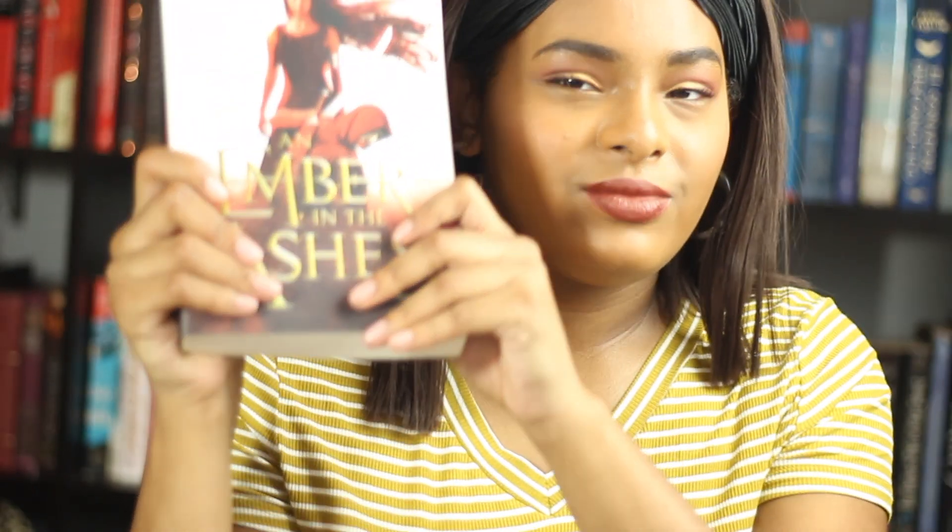We're in this together. An Ember in the Ashes by Sabaa Tahir — the whole series, just please pick it up. That's all I got to say.